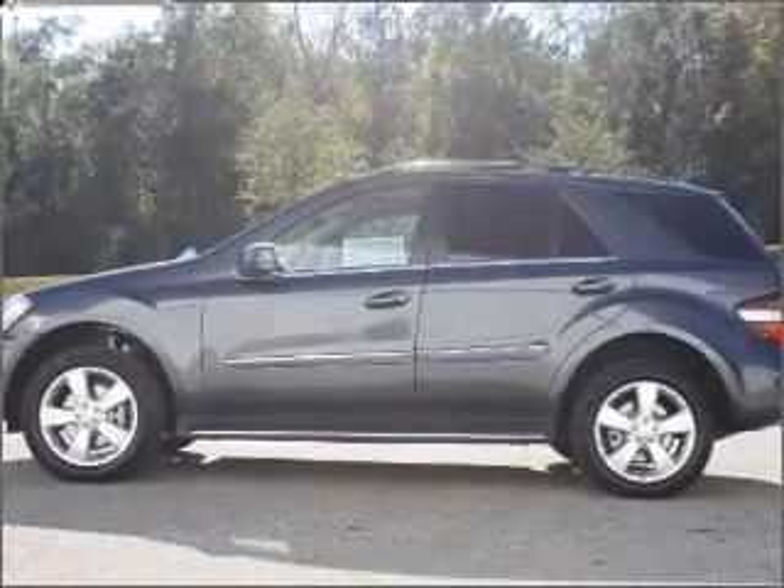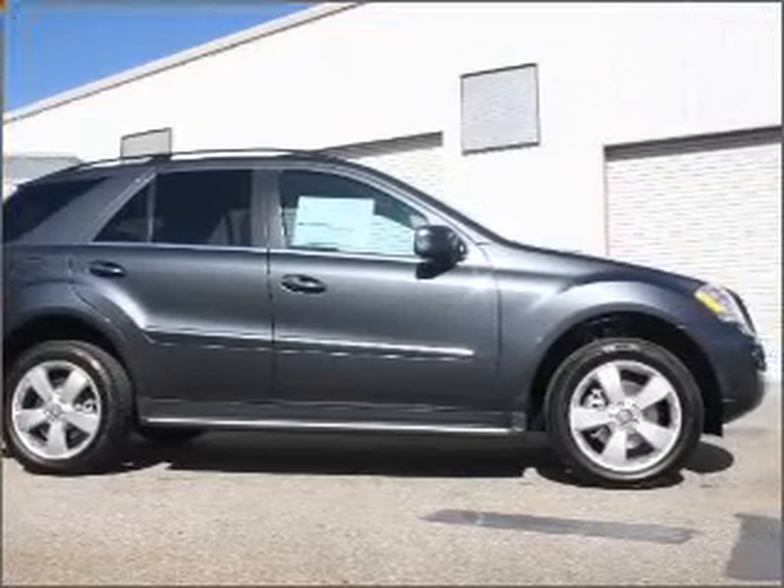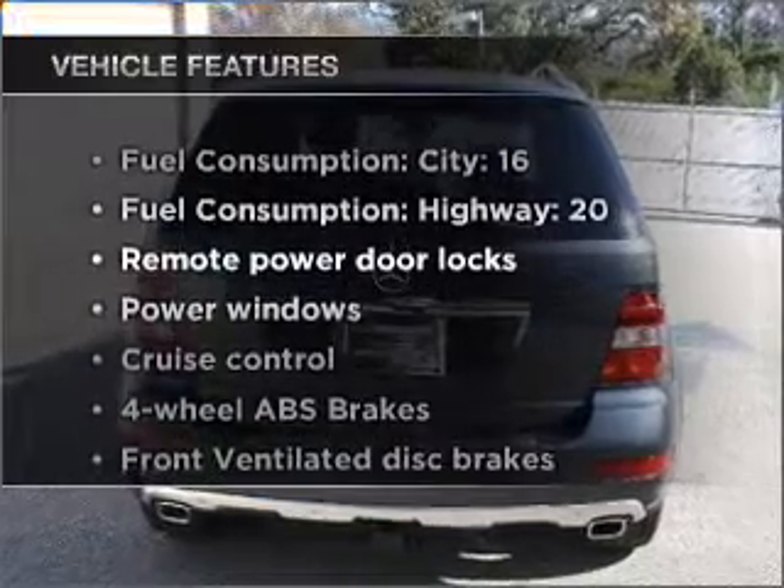Brake safely with the anti-lock braking system. There's nothing like a sunroof on a nice day, and memory settings make for a more comfortable ride. Plus, enjoy these notable features that are included in this vehicle.